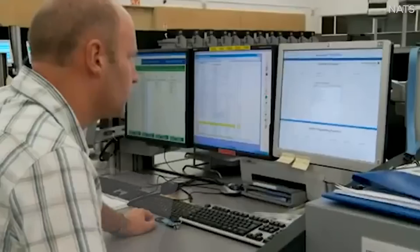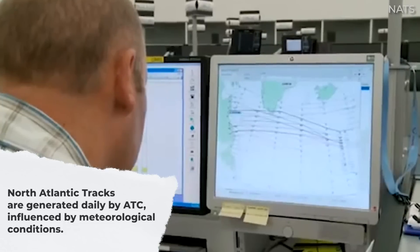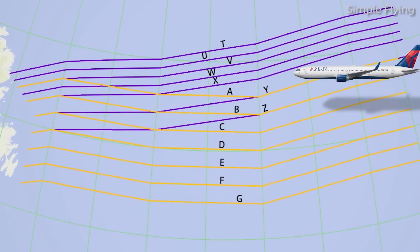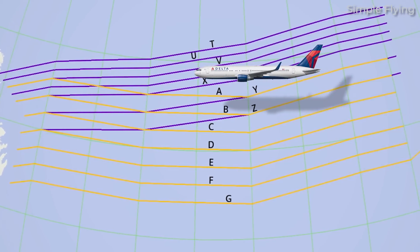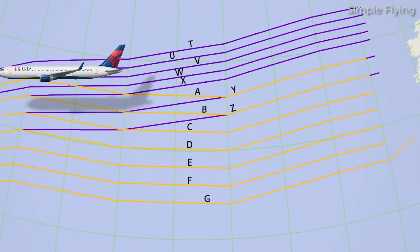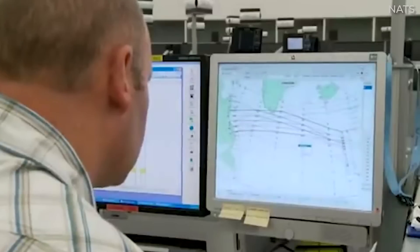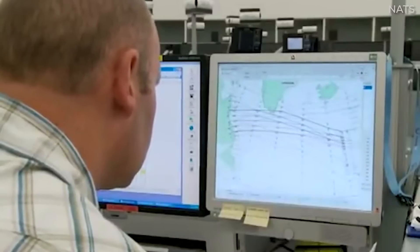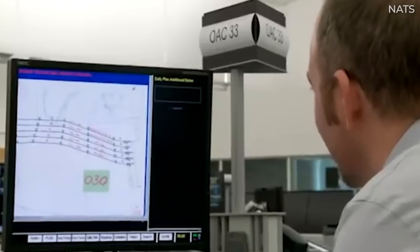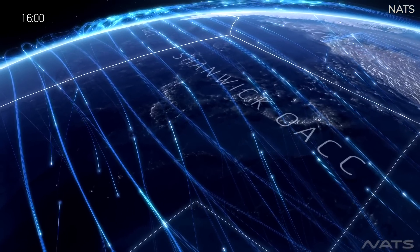These tracks are generated daily by air traffic control centres in charge of the airspace and are published ahead of the respective eastbound or westbound rush for that day. The image shown here is the second daily track update from April 19th, 2024. The westbound tracks are purple and the eastbound ones are amber, with letters corresponding to each track. The NATs are designed to take advantage of the most favourable tailwinds eastbound and avoid the worst westbound headwinds. For this reason, the westbound tracks tend to be north of the eastbound tracks.